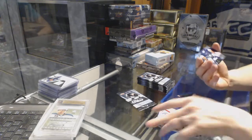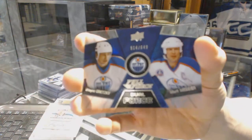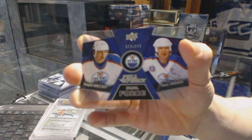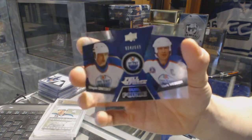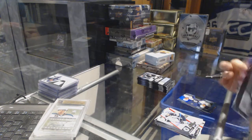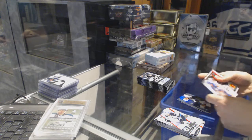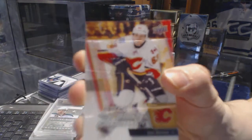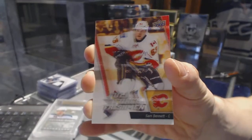We've got a dual force, number to 649 for the Edmonton Oilers, Wayne Gretzky and Mark Messier. We've got a Full Force freshman rookie card for the Calgary Flames, Sam Bennett.